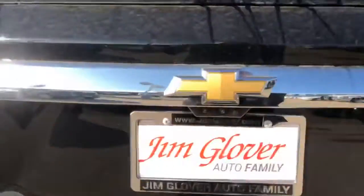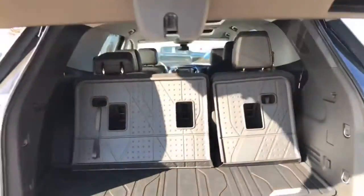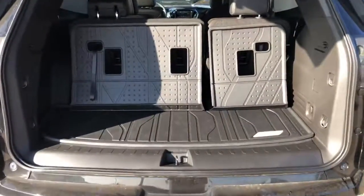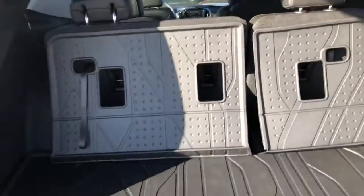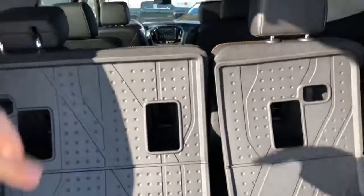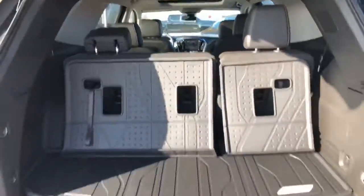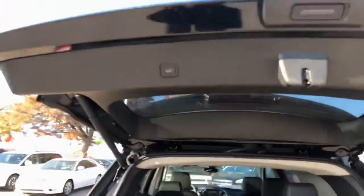Opening the back here so you can get a good look. As you can see, this one comes with the nice mats, so when you fold the back seats down you're protecting your carpet underneath. It has a button right here — you push it and it folds down automatically for you.